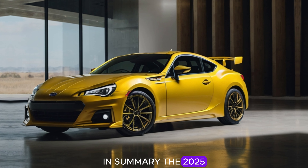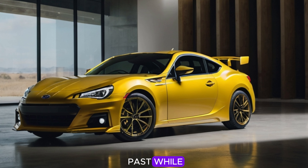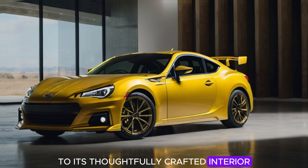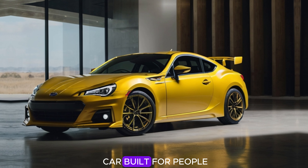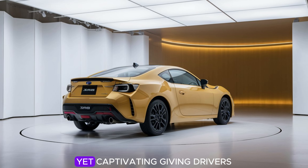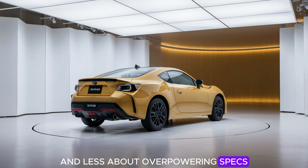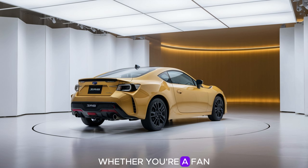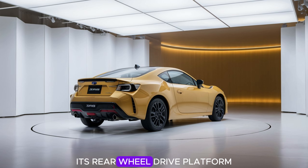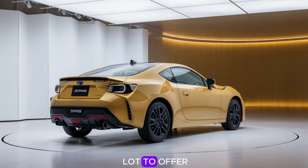In summary, the 2025 Subaru BRZ is a car that pays homage to the classic sports cars of the past while embracing enough modern features to keep things fresh and relevant. From its sleek exterior design to its thoughtfully crafted interior, the BRZ is a car built for people who love to drive. Subaru has managed to keep this model simple yet captivating, giving drivers an experience that's more about connection and less about overpowering specs. Whether you're a fan of the BRZ's compact size, its rear-wheel drive platform, or its straightforward approach to driving pleasure, this car has a lot to offer.